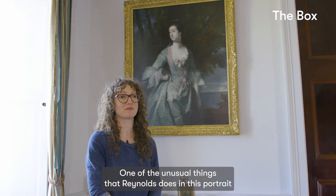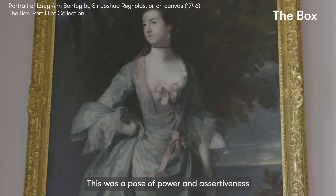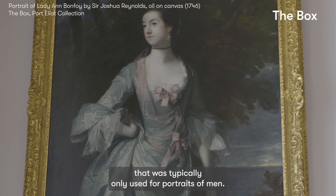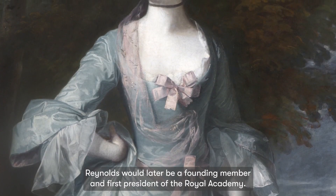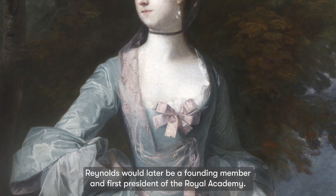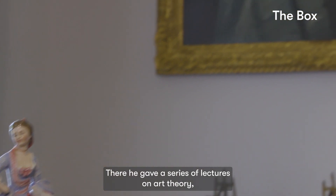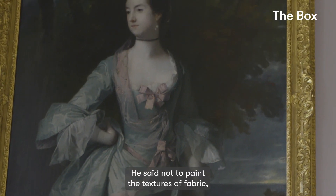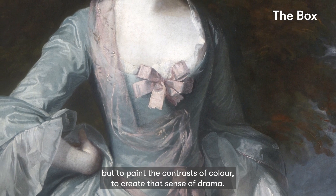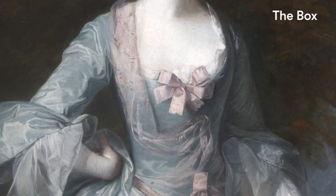One of the unusual things that Reynolds does in this portrait is that he paints her with her hand on her hip. This was a pose of power and assertiveness that was typically only used for portraits of men. Reynolds would later be a founding member and first president of the Royal Academy, where he gave lectures on art theory, teaching students about light and color — not to paint the textures of fabric, but to paint the contrasts of color to create that sense of drama.